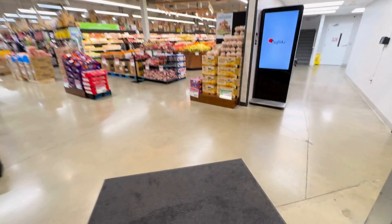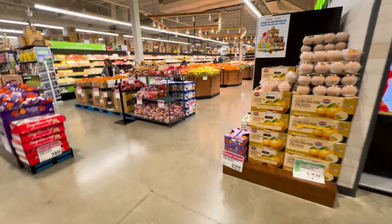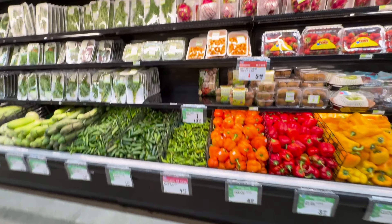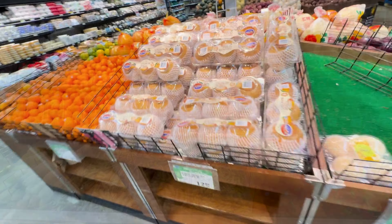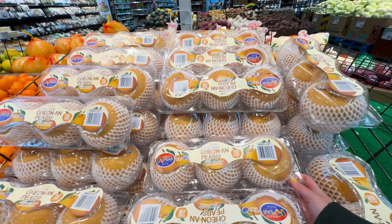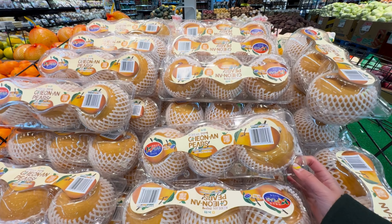Wow, this new H-Mart is very bright and it looks huge. So let's explore the fresh grocery options first. Wow, I love these Korean pears. They're extremely juicy and they are huge.